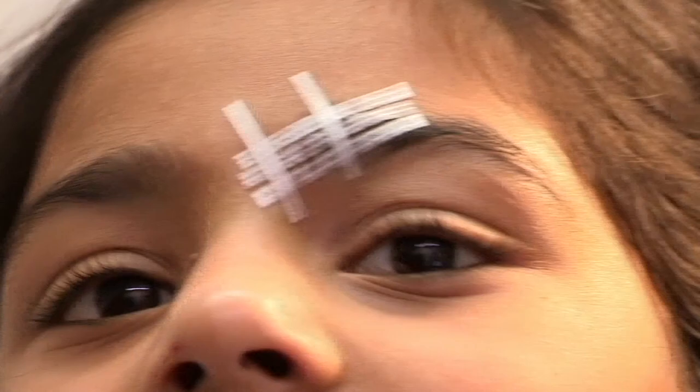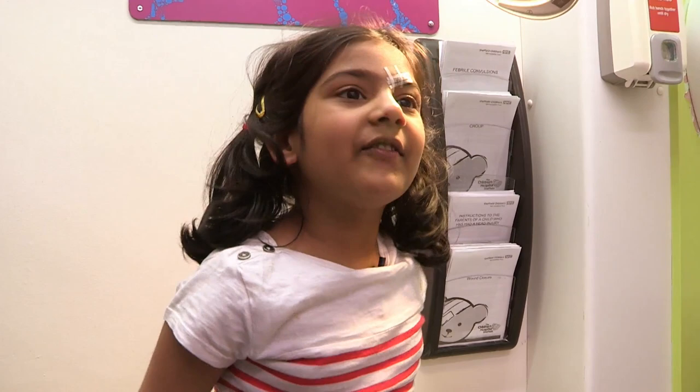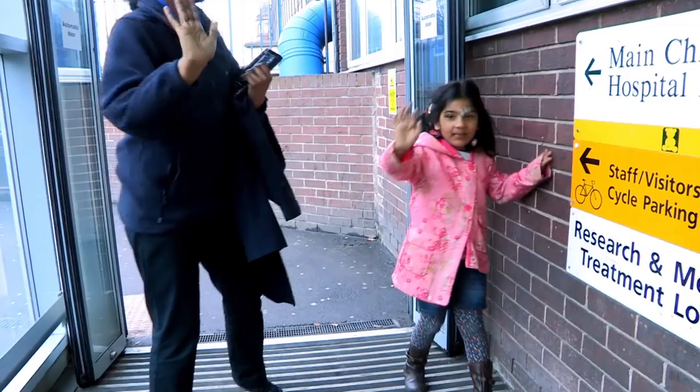What do you say now? Thank you. No problem. Have we forgotten something? The sticker! I haven't forgotten your sticker. There we go. All stickered up and raring to go, Ayushi's off.